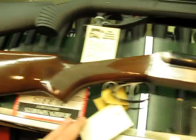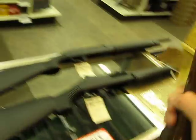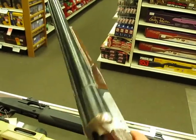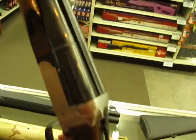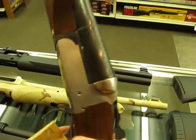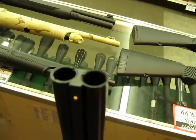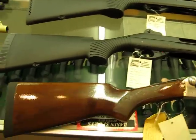And an old school side-by-side double coach gun, which has always been a great defensive gun. You're not going to be under-armed with one of these. This is the Stoeger Deluxe Coach Gun with interchangeable choke tubes, which makes it actually very practical.